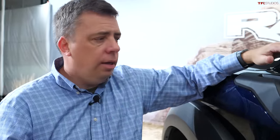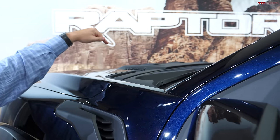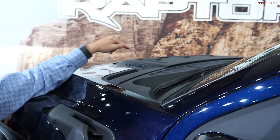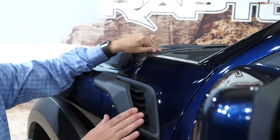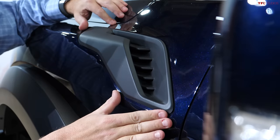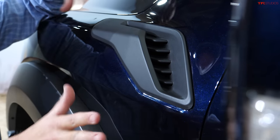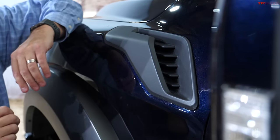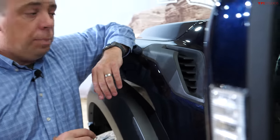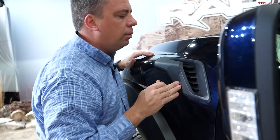The twin-turbo V6 engine produces a lot of heat. So in order to manage it and extract some of the air, there's an air extractor on top of the hood — a similar design to a previous Raptor, but this is also a functional outlet. It's a little bit higher than it was before, a little bit larger, and also styled. Ford says it's reminiscent of some design elements from an F-22 Raptor, which is a fighter jet.